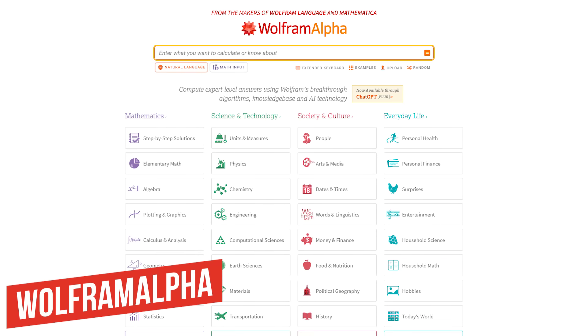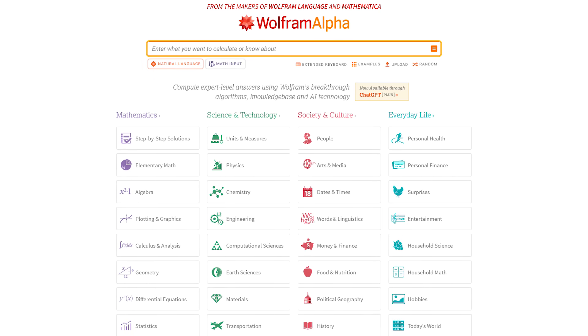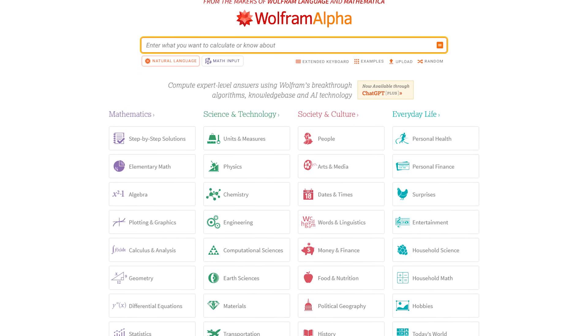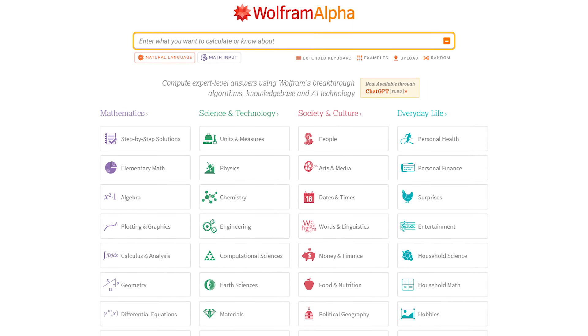Number 2: Wolfram Alpha. This site is difficult to describe for those that have never been here before. Wolfram Alpha describes themselves as an online service that answers factual queries directly by computing the answers from externally sourced, curated data.